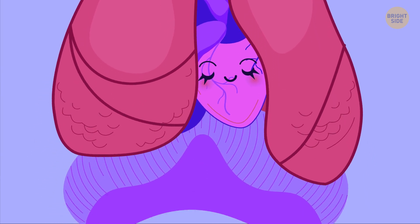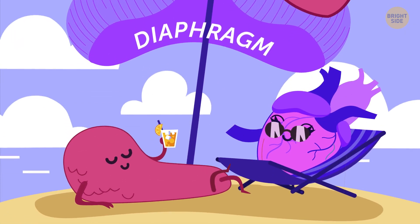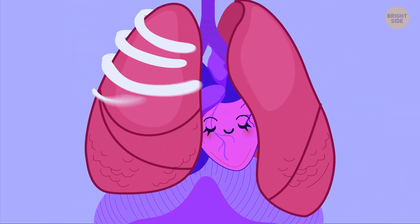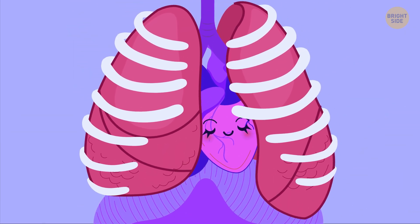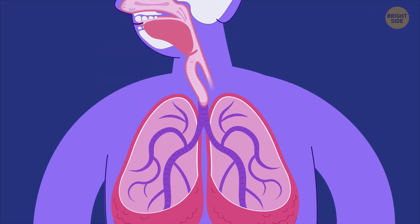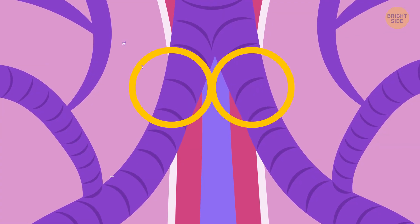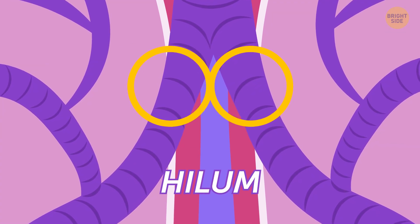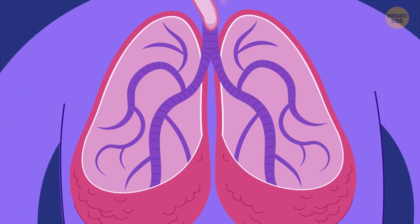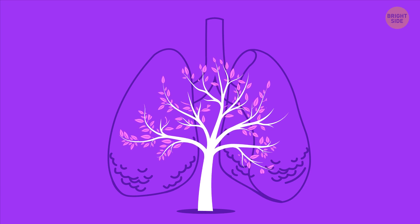Right below your lungs there's a giant muscle called the diaphragm. It acts as a resting spot for your lungs and heart. Around your lungs you have ribs, which act as protectors. The enclosed room your lungs live in is called the thorax. Now let's head inside. The spot where the bronchus begins to enter the lung is called the hilum, and once they get in, they divide even further into the lobes — it's like being inside a tree trunk that divides into millions of smaller branches.